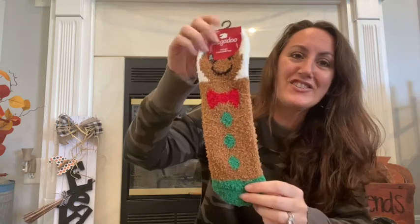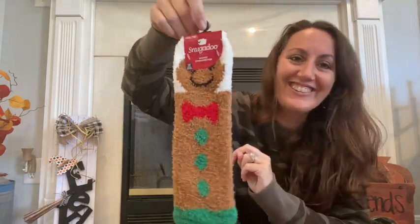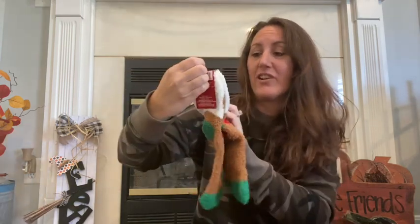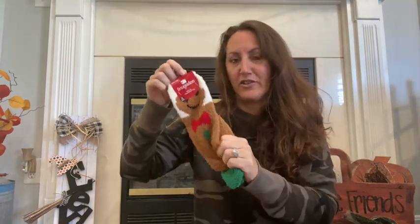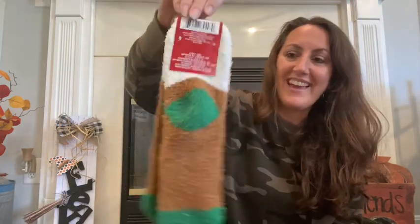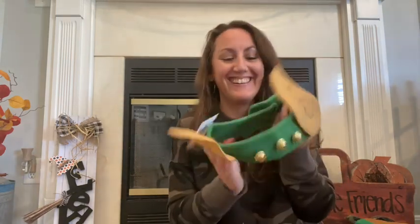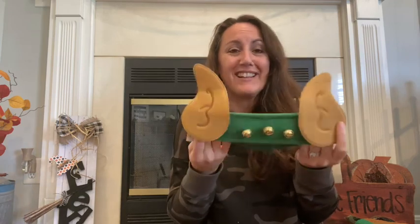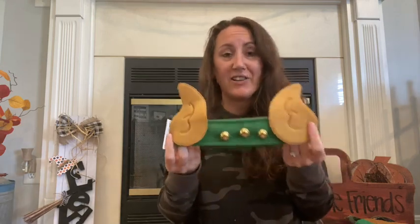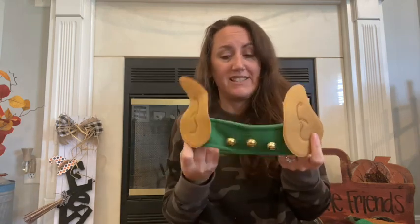I found the cutest little gingerbread socks — look how cute these are and they're so soft. The brand is Snuggadoo. I like these kind of socks from Dollar Tree. When it's soft and thick like this, I love them. I got that because I am a sock lover — I live in socks, I sleep in socks. Then I grabbed these elf ears. You can just put these on, let the kids wear them, but they also look really cute on a wreath. You can add these to a wreath, or pull them off and attach them to elf wreaths. Several different things you can do with these elf ears.